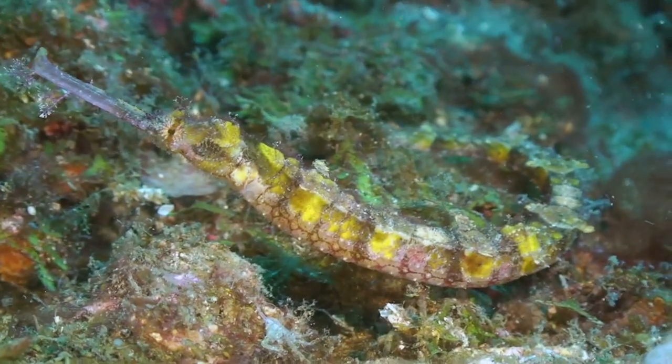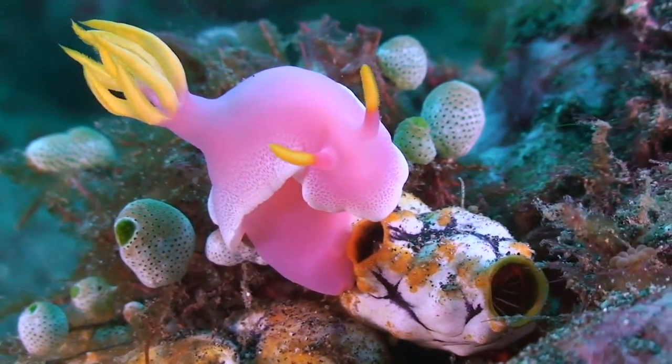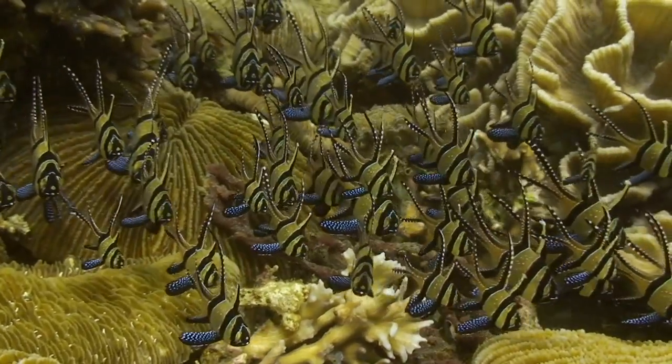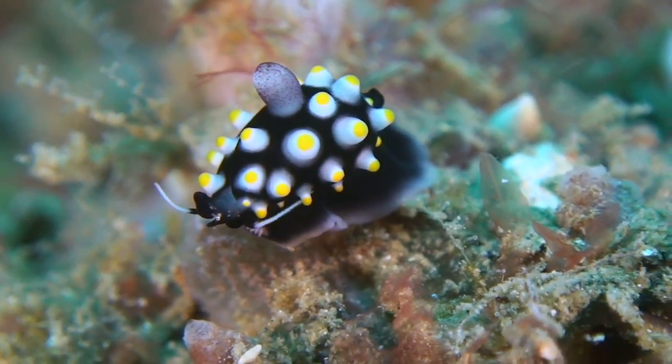On the reefs of Lembe Strait, smaller creatures like this winged pipefish and Hypsilodorus nudibranch have homes here, as do schools of Vengei cardinalfish. At first glance, this juvenile cowrie resembles a nudibranch as it clings to the reef.